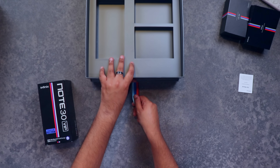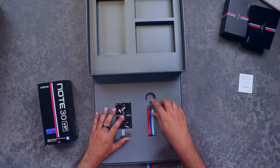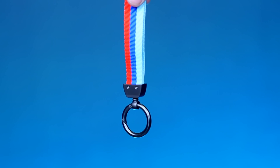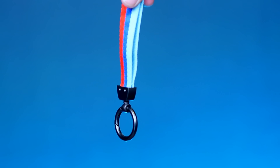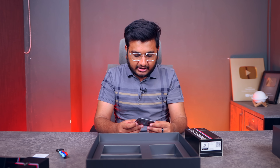اس ویڈیو کے اندر میں آپ کو بتانے والا ہوں کہ یہ mobile phone کب launch ہو رہا ہے اور یہ Note 30 VIP کا کیا scene ہے۔ پہلے بھائی اس کو special edition box سے باہر نکال لوں۔ by the way یہ special edition box ہے اور اس کو جیسے جیسے میں pull out کرتا جا رہا ہوں، مجھے یہاں پر again tricolor والا جو BMW کے colors ہیں وہ دیکھنے کو مل جاتا ہے۔